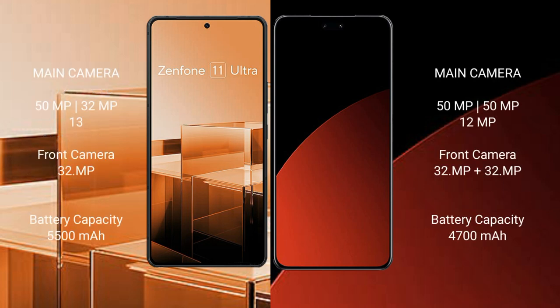The Asus Zenfone 11 Ultra features a rear triple camera setup: 50MP, 32MP, and 13MP, with a 32MP front camera. The Xiaomi CB4 Pro also has a rear triple camera setup: 50MP, 15MP, and 12MP, with a dual 32MP front camera.